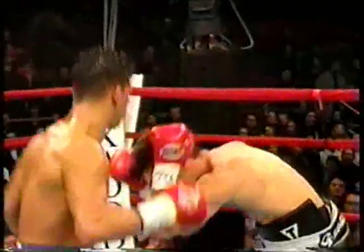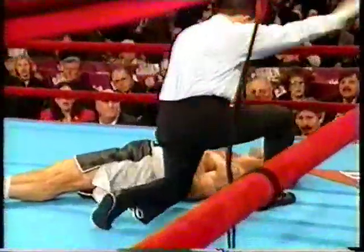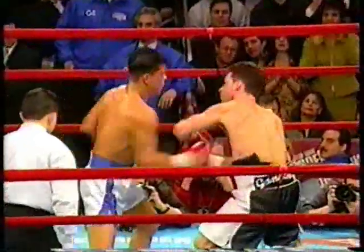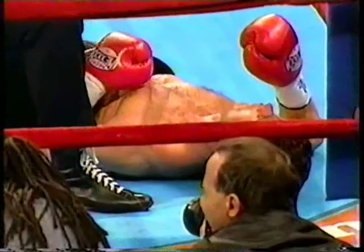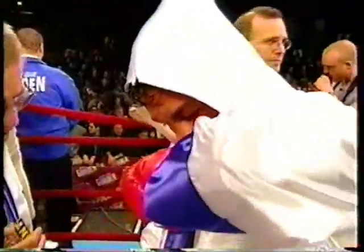Arturo Gatti's punching power does a number on Joey Gamache in a round and a fraction. Classic finishing — three-punch combination, each one on target. Well-thrown power shots by a well-balanced Arturo Gatti.